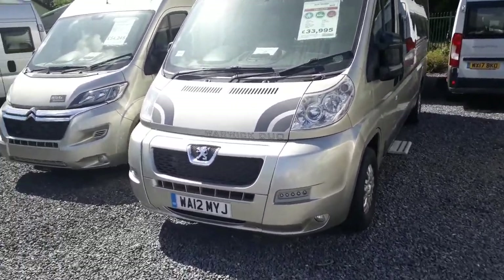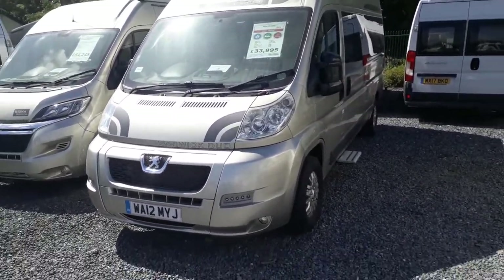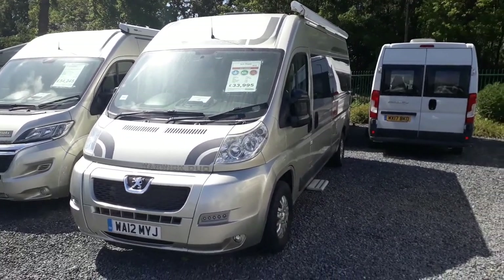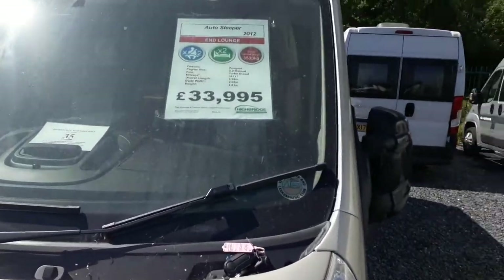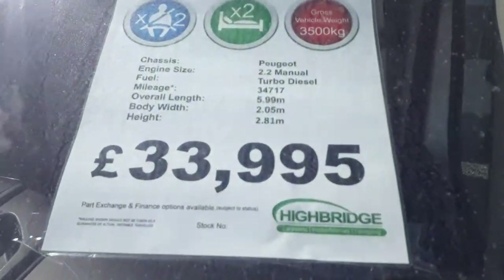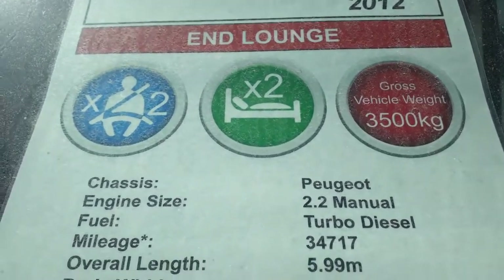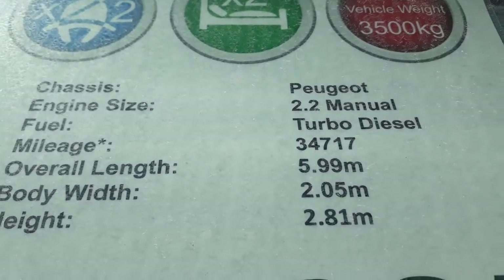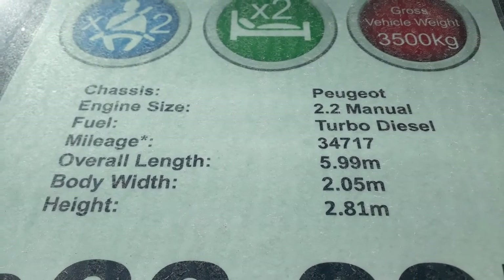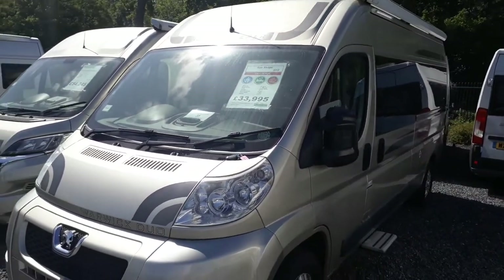This is a 12-plate van in absolutely astoundingly nice condition. The previous owners absolutely cherished this van — it even comes with a personalised tea towel with a picture of the van on it, that's how loved it is. She's a 6-metre van, a luxury 2-berth N Lounge van conversion with 6-foot rear sofas that make single beds or a large double. She's an All Asleeper Warwick Duo 2012 with an N Lounge — 2 berths, 2 seatbelts, 3.5-ton chassis so you can drive on a normal car licence, based on the Peugeot Boxer 6-speed manual with a 2.2 130-horsepower chain-driven turbo diesel engine. It's only done 34,000 miles in 8 years — about 4,000 miles a year — just under 6 metres long, 2 metres wide, 2.8 metres tall. Priced at £33,995, which is very competitive for one of these, and it is that nice — I don't think you'd find a better one for sale today.